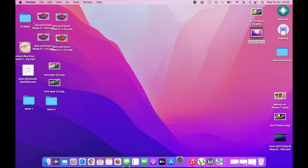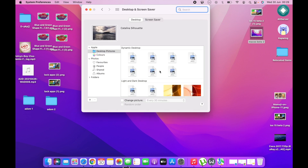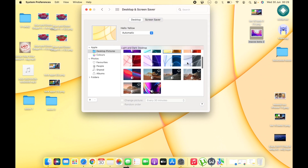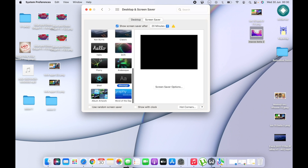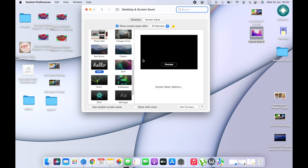The first change I want to share is in wallpapers and screensavers. When you go to System Preferences and then Wallpapers and Screensaver, you'll see new iMac wallpapers have been added. When you tap on one and change it, it transitions across the display — which looks really cool. Under screensaver, there's a new 'Hello' screensaver, and you can even preview it before setting it as your screensaver.